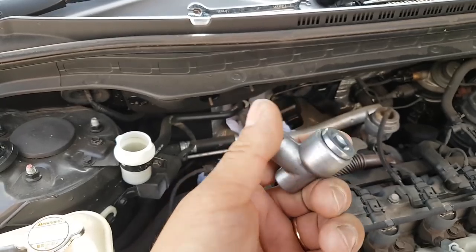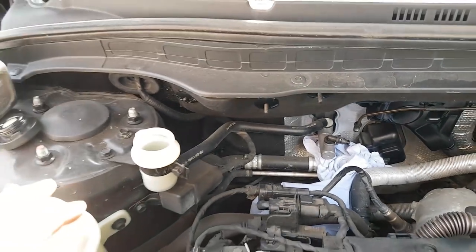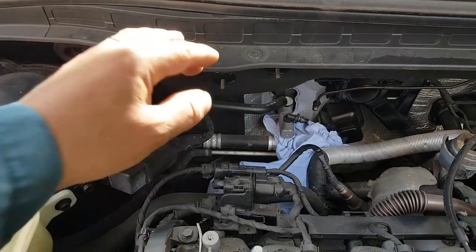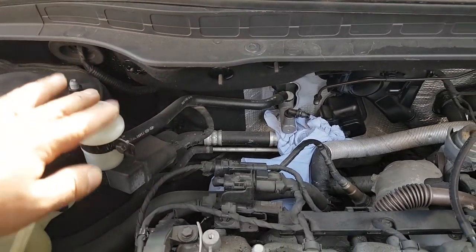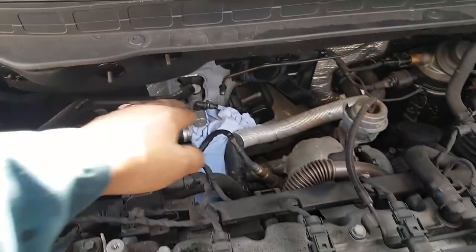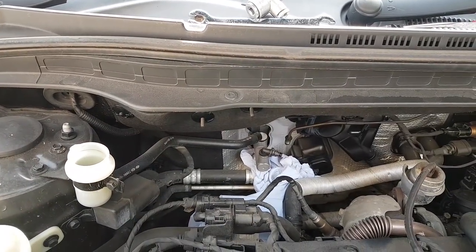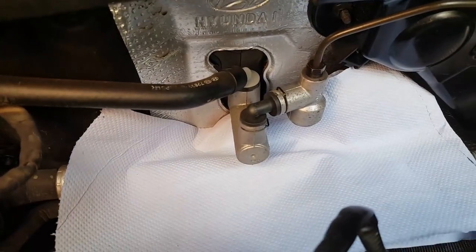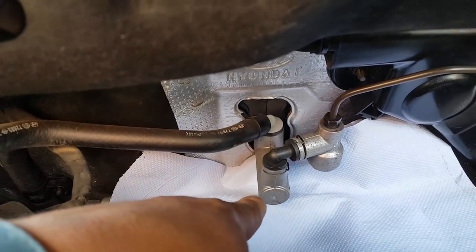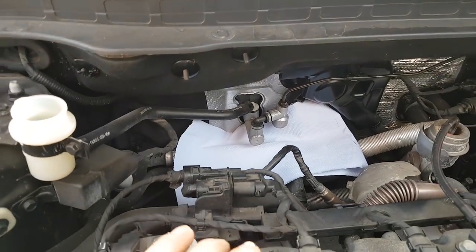That's now done, as you can see. The next step before reassembly is to flush everything through — put some fresh fluid in, press the pedal a few times to renew the oil in the pipe, and clear out whatever is in there. Then we clean everything up, put it all back in place, fill the system, bleed it, and see what happens.